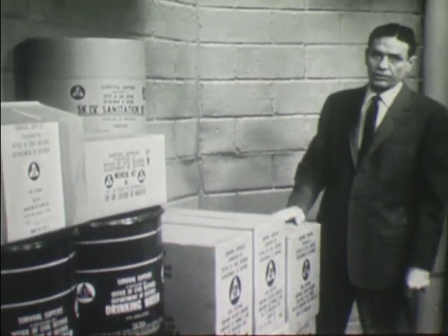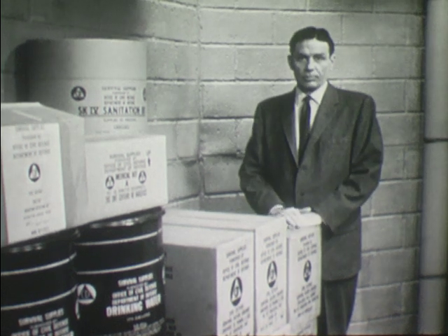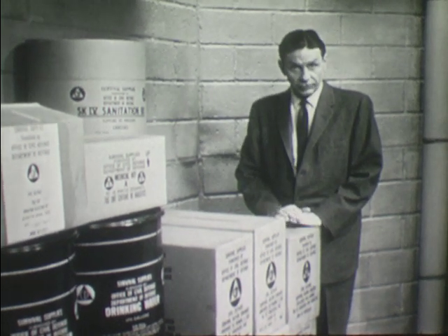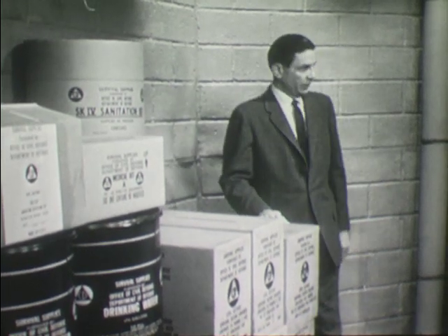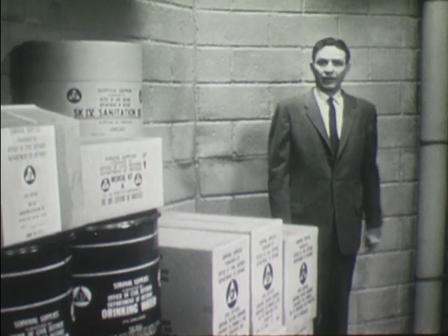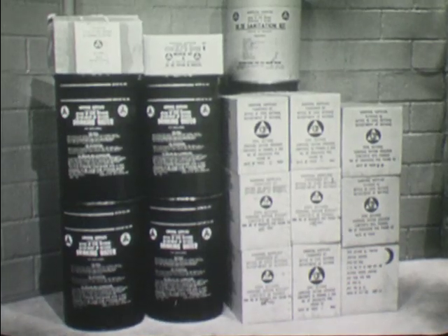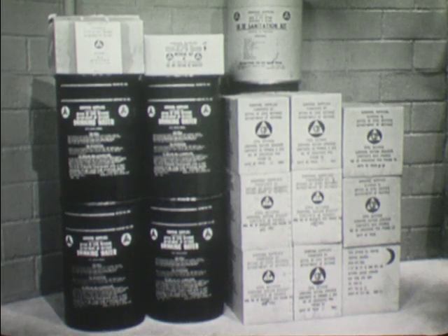Once they have been delivered, these supplies become the responsibility of local authorities. To make sure that they will be available if needed, they should be stored in a safe, dry place, either in the shelter itself or in an area nearby. For a 50-man shelter, these supplies require a storage area of approximately 50 to 75 cubic feet.